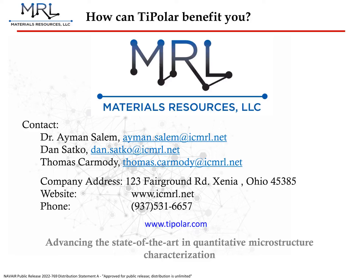Thank you for taking the time to listen to this presentation. We at MRL are very excited to release this technology and get it into the hands of customers, where we believe it will be an indispensable tool. If you are interested in TIPOLAR and would like to know more about how it may be of use to you, or if you require data validation materials, please don't hesitate to reach out to any of us using the information you see here.